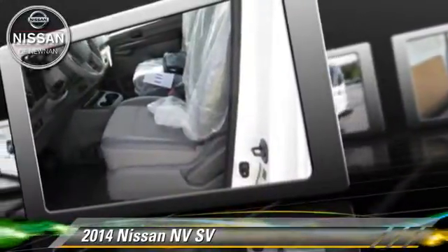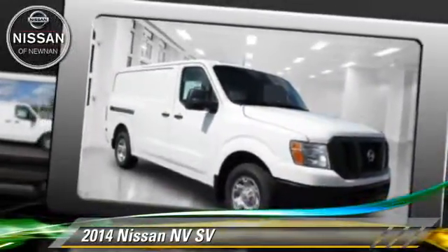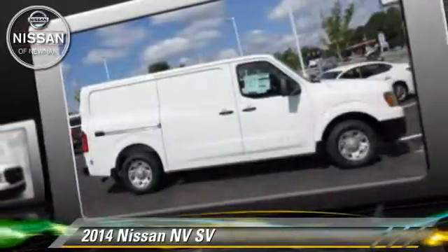Comfort and convenience features include power steering, parking sensors, and third door. Give us a call to schedule your test drive today.